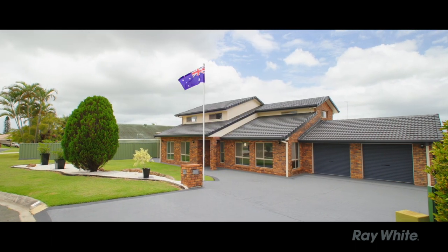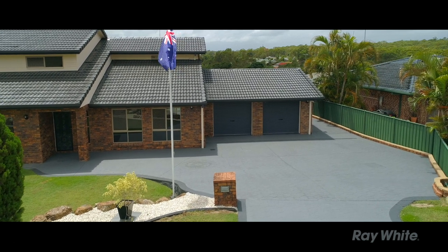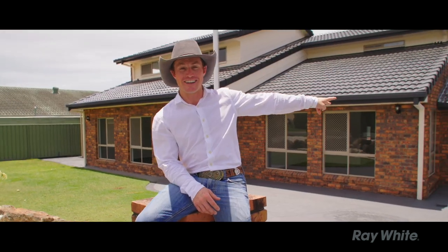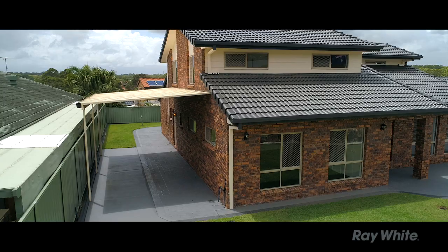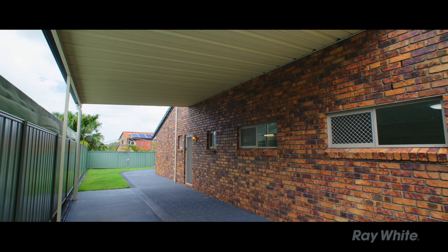Here, the driveway — it's all concreted and all pavement painted. Fit for six cars if you wanted to, two in the lock-up garage. The other side of the home has side access fit for the biggest of boats, the largest of caravans, whatever toy you want — maybe multiple.